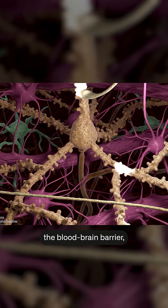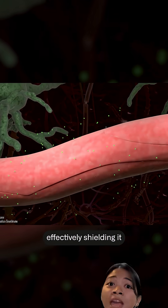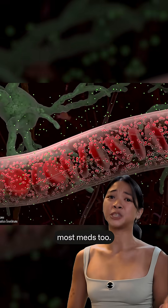The problem lies in your brain's gatekeeper, the blood-brain barrier — a tightly woven layer of cells that only lets tiny, select molecules pass through, effectively shielding it from toxins, germs, and unfortunately, most meds too.